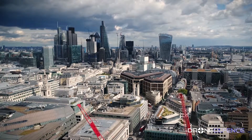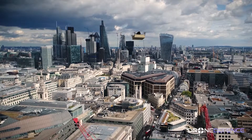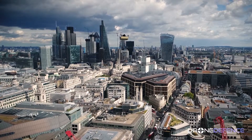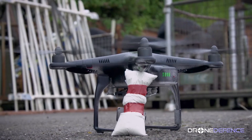At Drone Defence, we are inspired by what drones can offer, as we believe that they will change the way we view, interact with and move around our planet. However, we recognise that in the wrong hands, drones could cause harm.